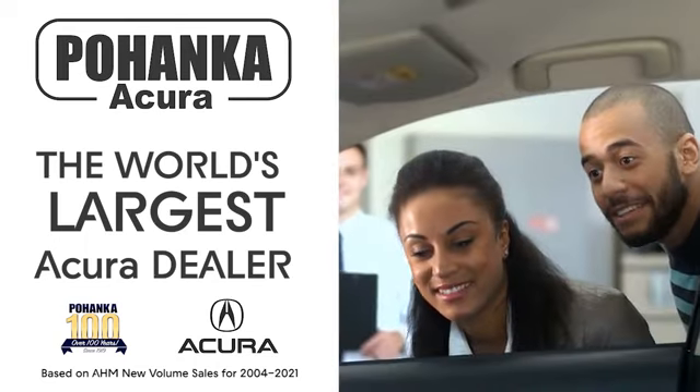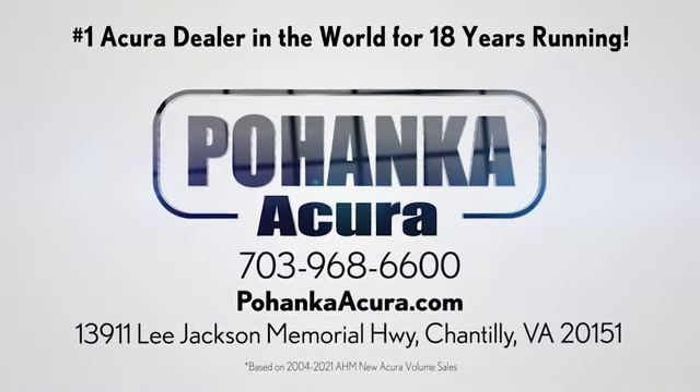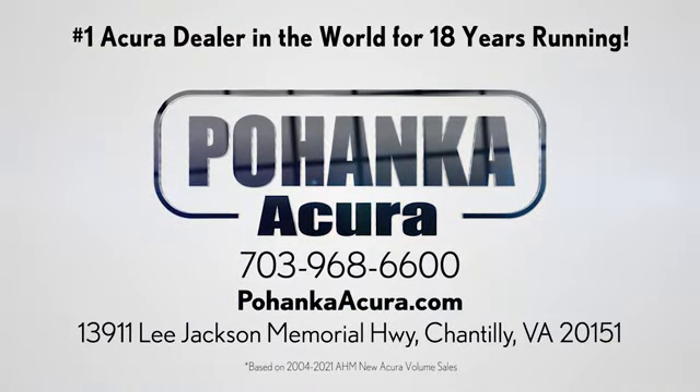Blanca Acura is a great place to buy a car. We're conveniently located on Lee Jackson Memorial Highway in Chantilly. Test drive it today.